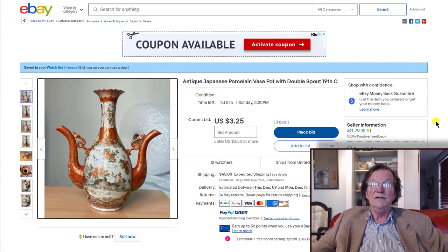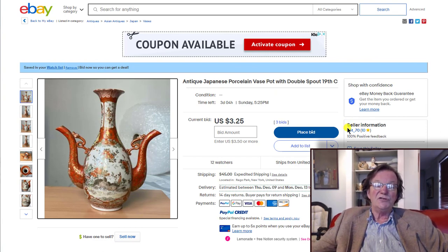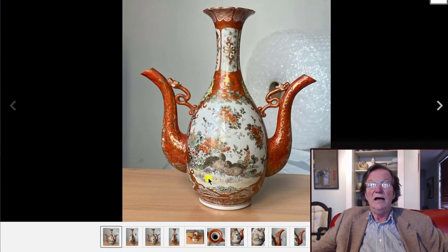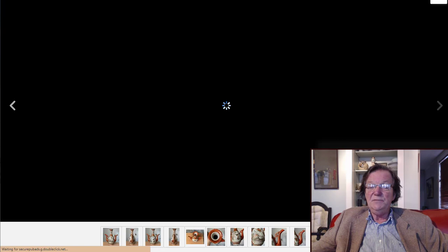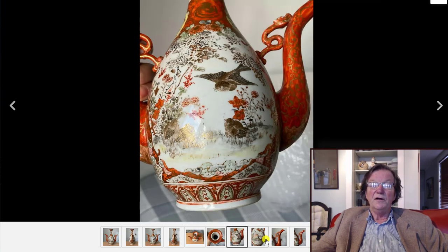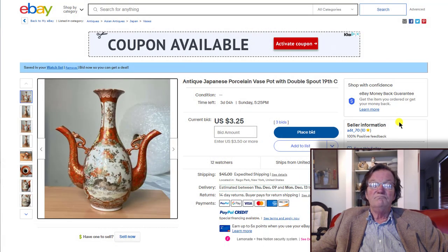If you're a Kutani buyer and you like nice Meiji period Kutani with unusual shapes, this is an unusual one — it's only up to $3 and it closes Sunday. It's a double-spout form, very elegantly done, about 10 to 12 inches tall, looks to be in good condition, signed on the bottom, Meiji period. A nice piece of Kutani — you can pick this up for under a hundred dollars and you're doing great.